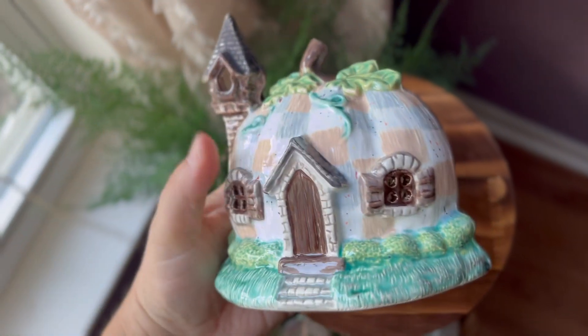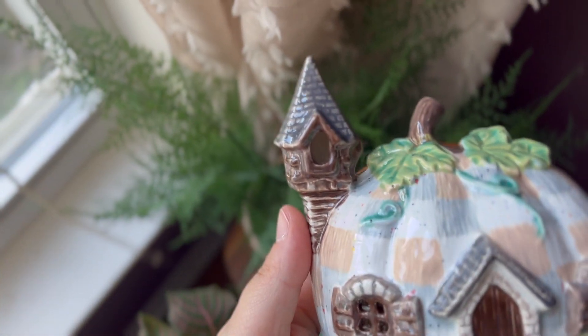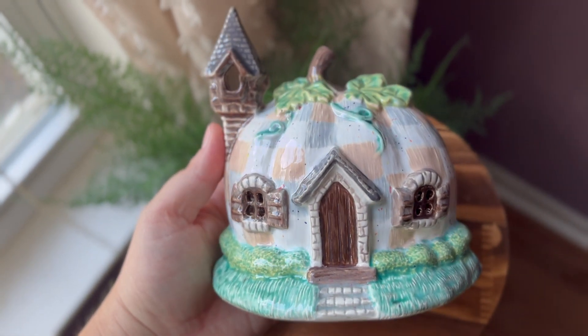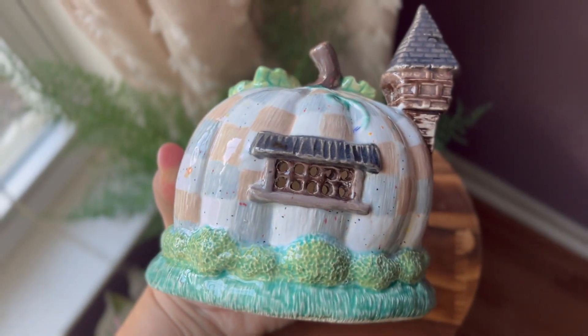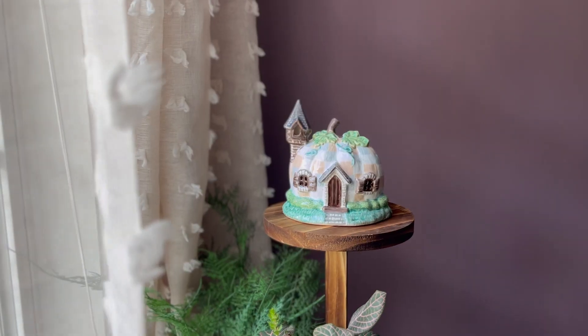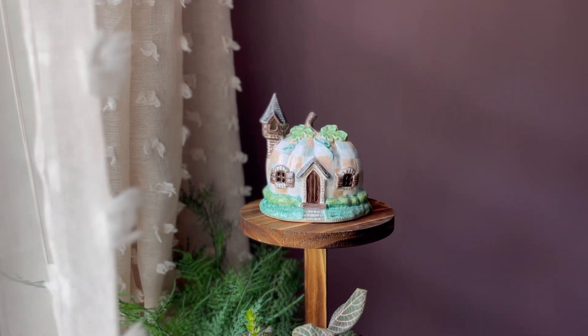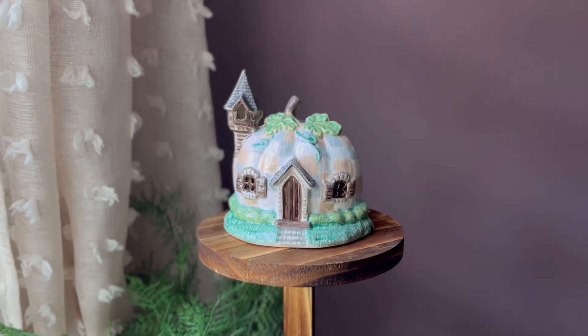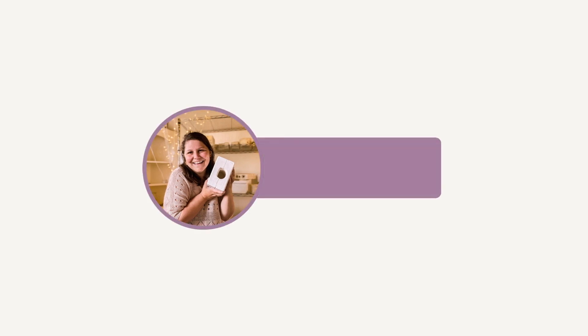You're going to have to let me know which one's your favorite — the quilt cottage or the traditional pumpkin. It's such a close call. They're both just so magical, but this was the perfect project for me to start my little mold journey on, and I'm so happy I got to share it with y'all. Thanks for hanging out with me and I'll see y'all real soon. Bye.